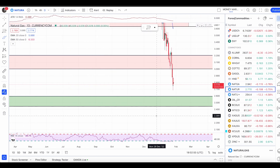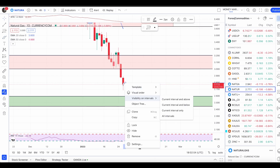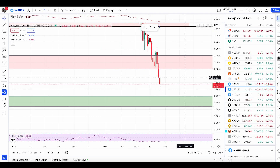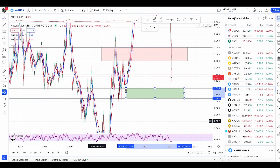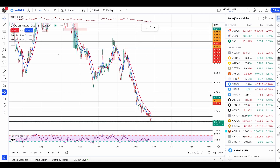That is a zone that price has used as both support and resistance — that's why I'm paying attention to this level to enter my buy trade. Keep an eye here and keep these zones on your charts. In case you missed it, this zone is 2.04 going up to 2.595 — this is the zone from where we will enter our counter buy trades.